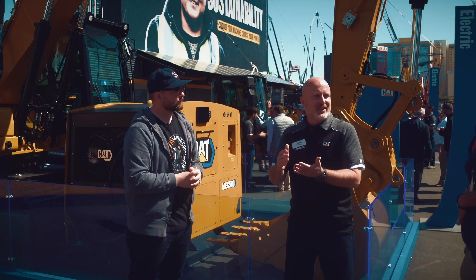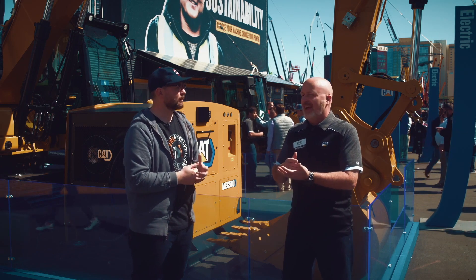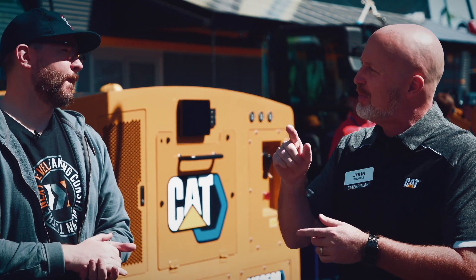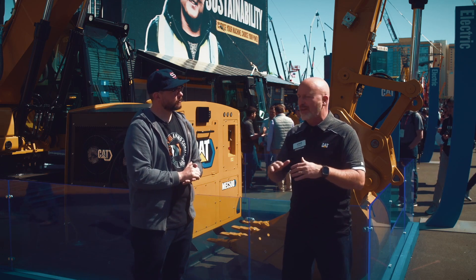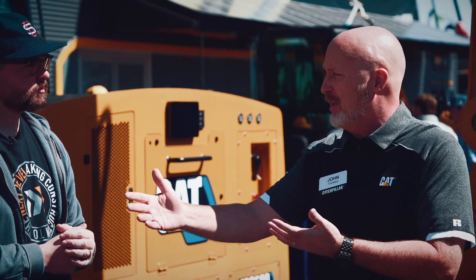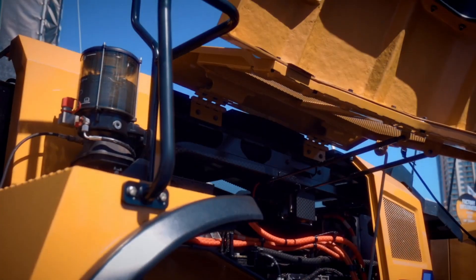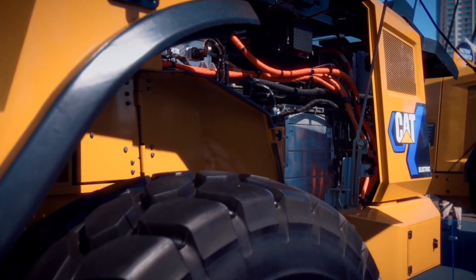There's a progression of the conversation that usually starts with, I don't think this will work for me. So we start to talk about why that is, what do they know, what do they understand. And typically by the time we end that conversation, they start to say, this might be able to work for me. Our message at Caterpillar is this won't be the right fit in every part of the world, every ambient temperature, or every application — it's early, and battery technology will come a long way in coming years, putting it into more applications.